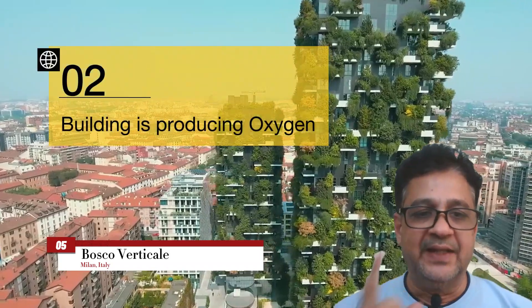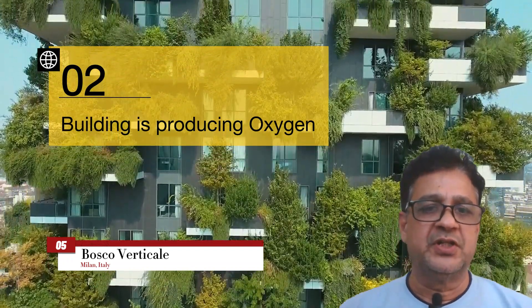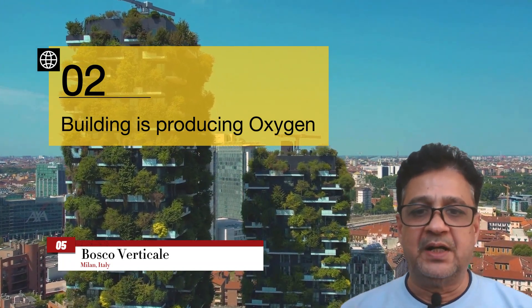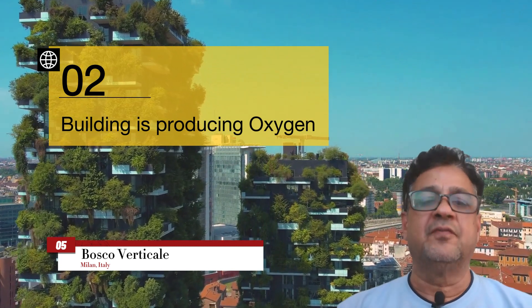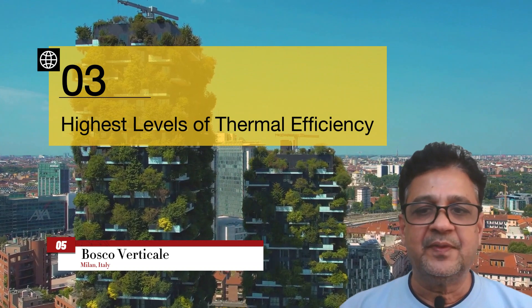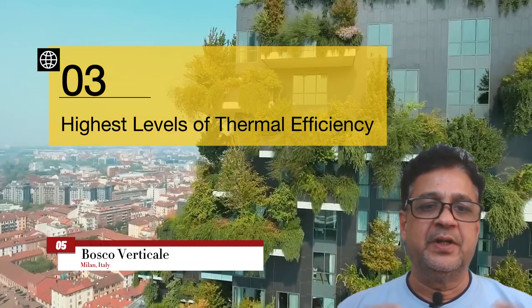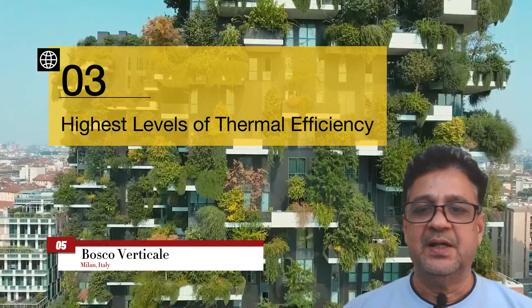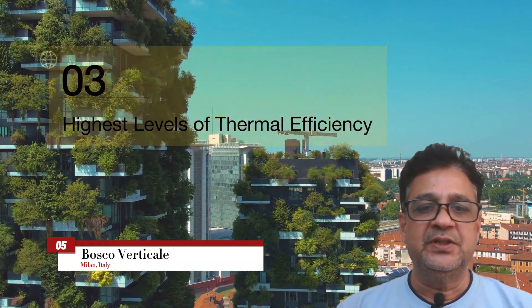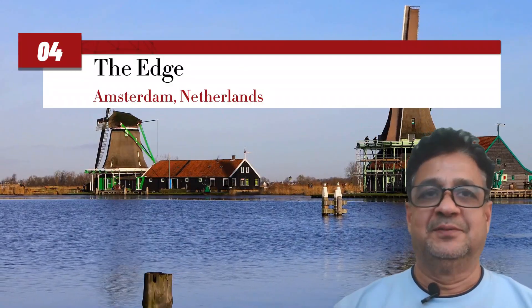The second key feature is oxygen production. The extensive vegetation of Bosco Verticale acts as a natural oxygen generator, and with over 20,000 trees and plants it contributes significantly to the production of clean, breathable air. The third feature is thermal regulation — the building employs innovative technologies and techniques to enhance energy efficiency, with dense vegetation providing natural insulation, reducing the need for excessive heating and cooling.